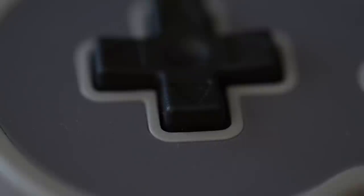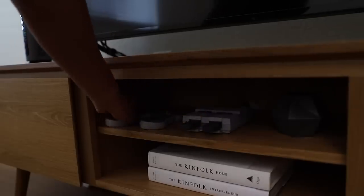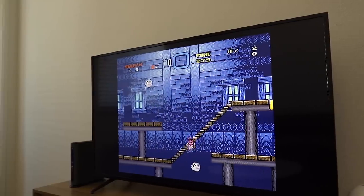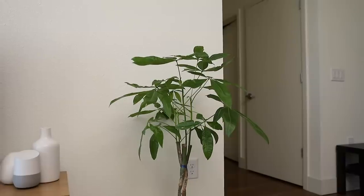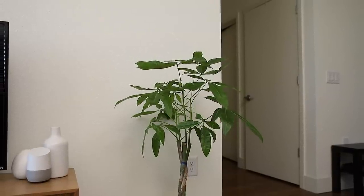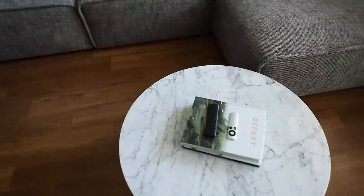In the entertainment center we also keep an SNES Classic. Me and my fiance both grew up with the SNES so we love to revisit the retro games and play together. Next to our entertainment center we have the newest addition to our family, our braided money tree. Truth be told, we chose this plant because it's easy to maintain. Finally in the middle of our living room you will find our marble coffee table.